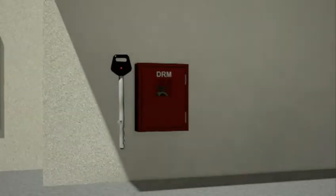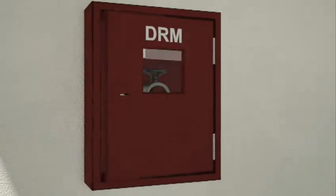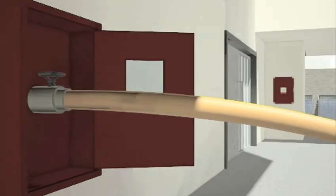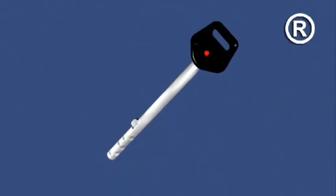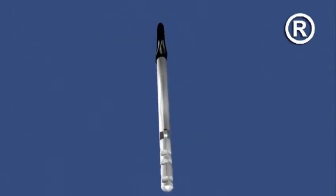In Building B, a programme of refurbishment was undertaken as it is a legal requirement to maintain the dry riser mains in good working order. Gerda dry riser cabinets were installed to secure this important equipment, which is accessible to the fire and rescue service through the unique Gerda master key.